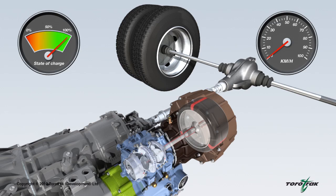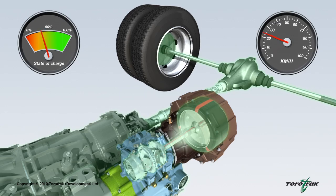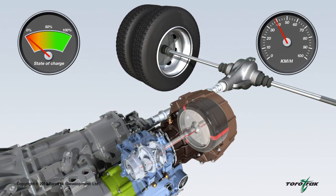Whilst the vehicle is braking, the kinetic energy is recovered and stored in the rotating flywheel, which is controlled to a maximum speed of around 60,000 rpm. When drive power is required — for instance as the vehicle pulls away from rest — the variable drive unit returns the stored energy from the flywheel back to the vehicle's driveline and to the road wheels.